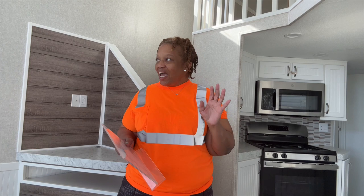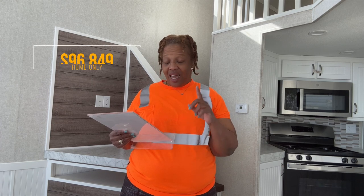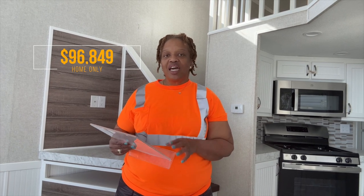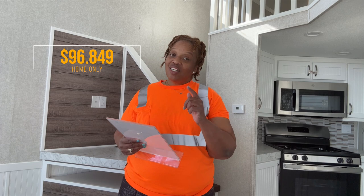All right, you guys — again, this is the Canterbury. I absolutely love this tiny home, it's so beautiful, and I hope you enjoyed this tour. The home-only price is $96,849. If you love this home and you want to add the AC package, be sure to let Greg at Carteret RV know — all his information is in the description box. See you guys in the next video. Bye-bye.